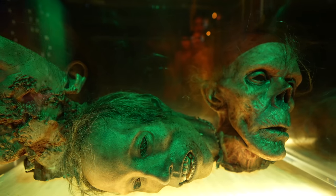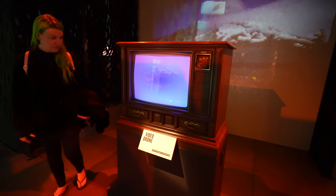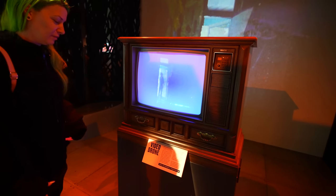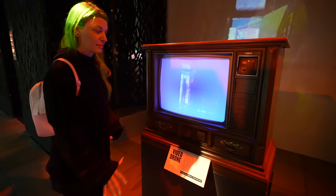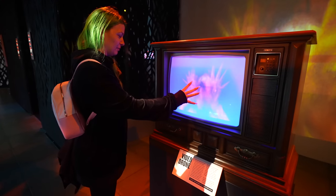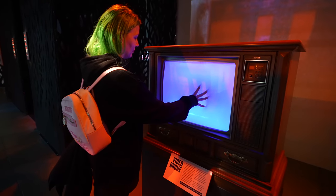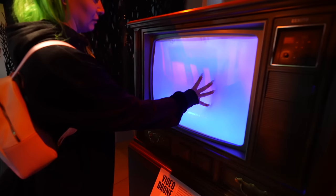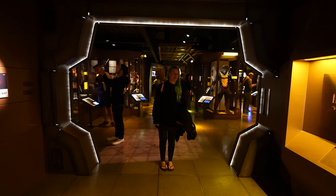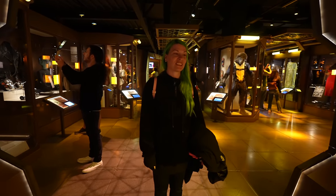A movie that terrified me is called Videodrome — it starred James Woods and Debbie Harry from Blondie. There's a scene where James Woods kneels down in front of the TV, puts his hand against the screen, and it just kind of engulfs him — this weird warping effect. And as you can see, Jessica's hand is going in there.